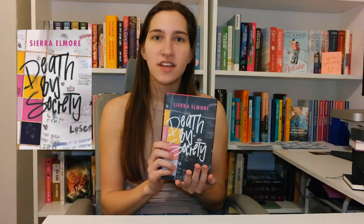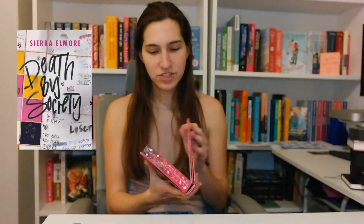This is Death by Society. This is a signed edition — I forgot. It also has really cool pretty edges; I love the design on them. I got this from Half Price Books from the clearance section for $3, so a very cool find.